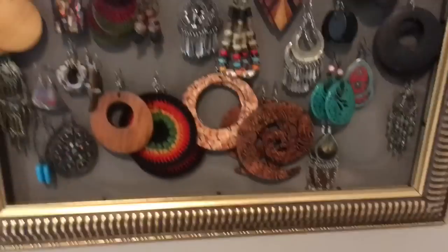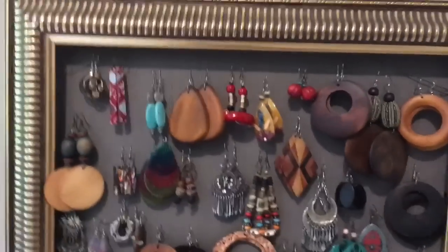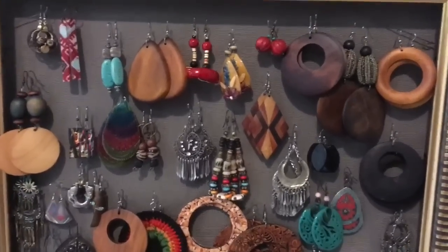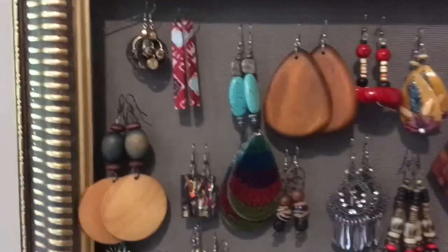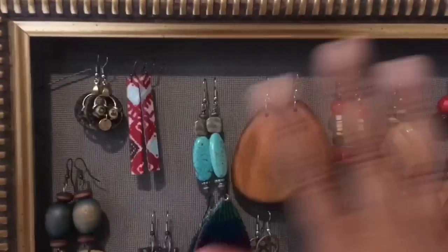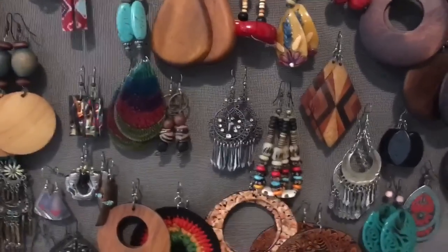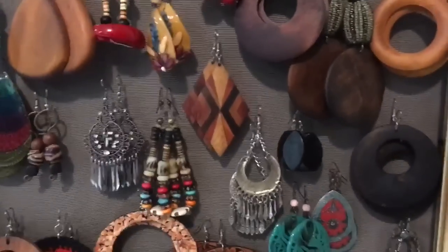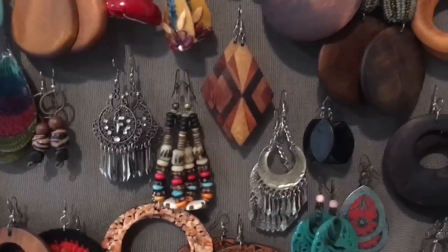Now let's take a look at some of my favorite pieces. This video may be a little long, so if you want to get something to drink and chill out — and if you love jewelry, go ahead and click like and subscribe. A lot of these things were gifted. Some were purchased at street festivals, art fairs, things like that. Some at Target, some at Walmart, just different places.